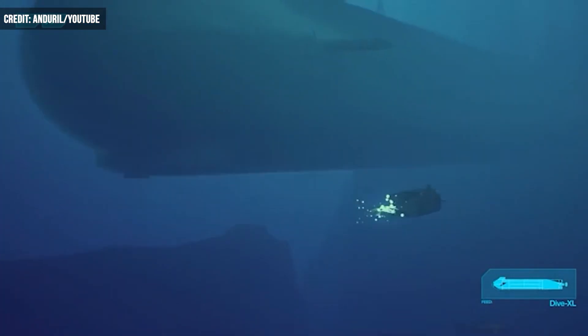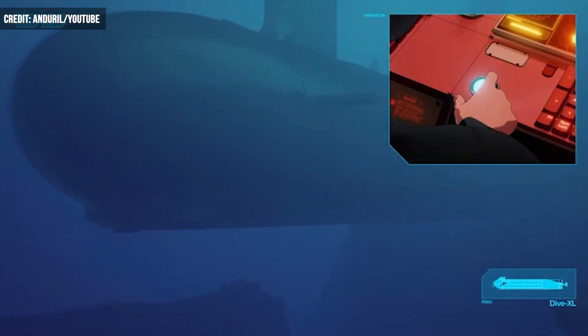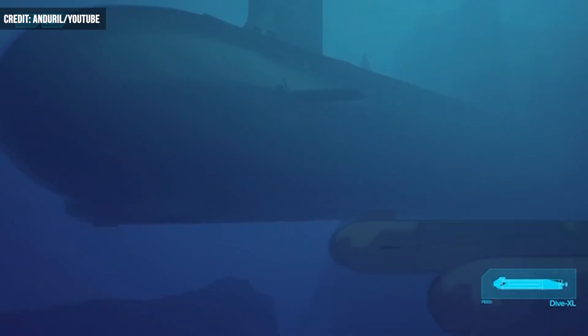The AUV family is built up of two carrier models, the Dive LD and Dive XL. At two different sizes, each variant utilizes the baseline Copperhead for munitions.